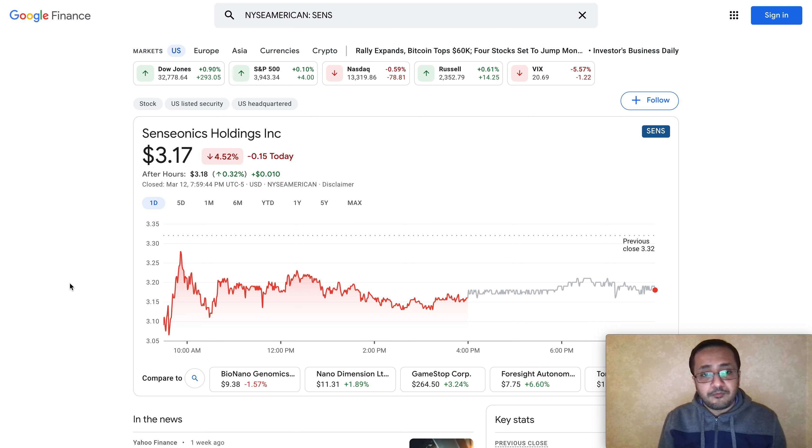Consider subscribing to my channel if you haven't already, because we have been reviewing a lot of stocks and they have proven to be pretty good investments. Click on the like button so this video can reach more people. Now without further delay, let's talk about Senseonics — the stock is trading at $3.17.